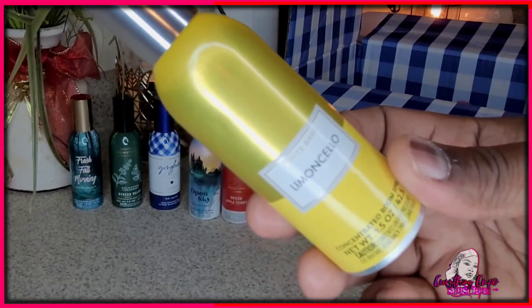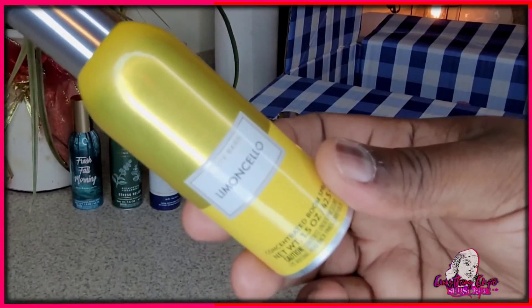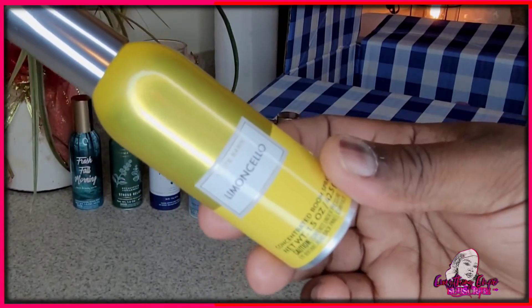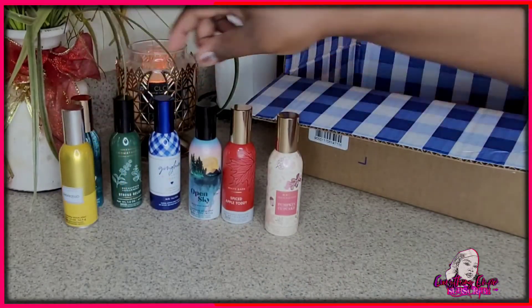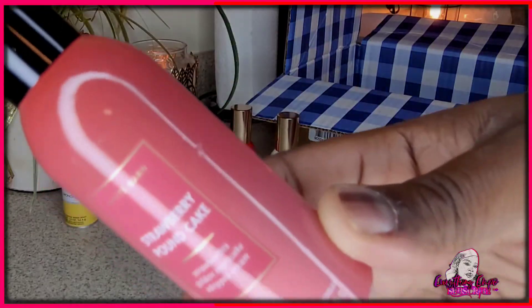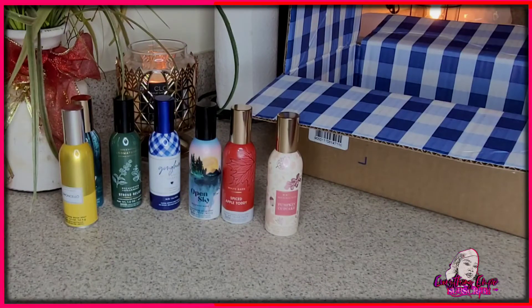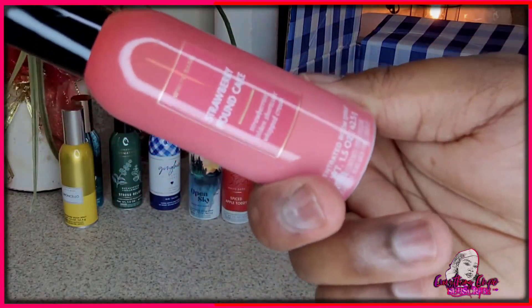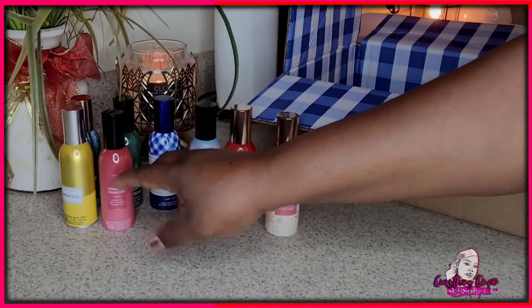It smells exactly like that — screams kitchen. If you like your kitchen smelling citrusy, this is it. This next one is Strawberry Pound Cake. It smells exactly like strawberry pound cake. I use it for my kitchen — hence it being a strawberry food scent. It's red, which is nice to show that it's strawberry.